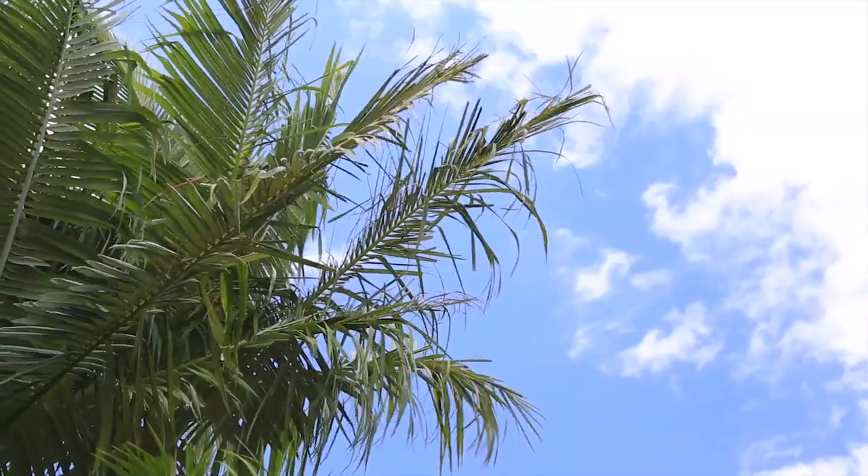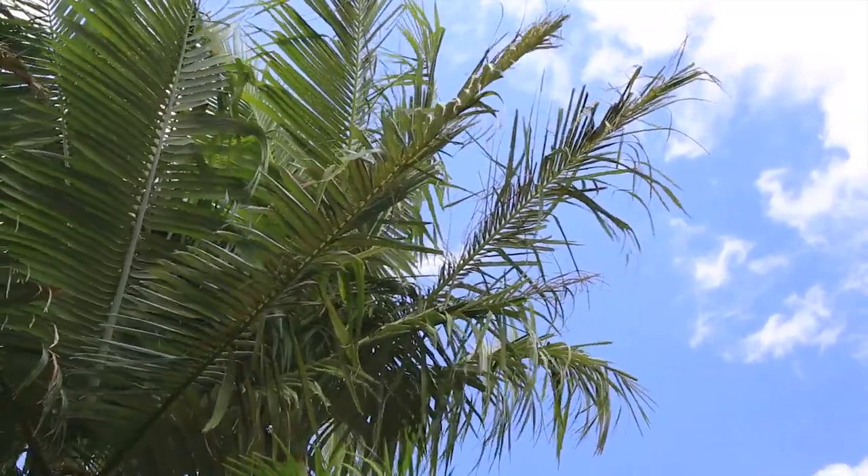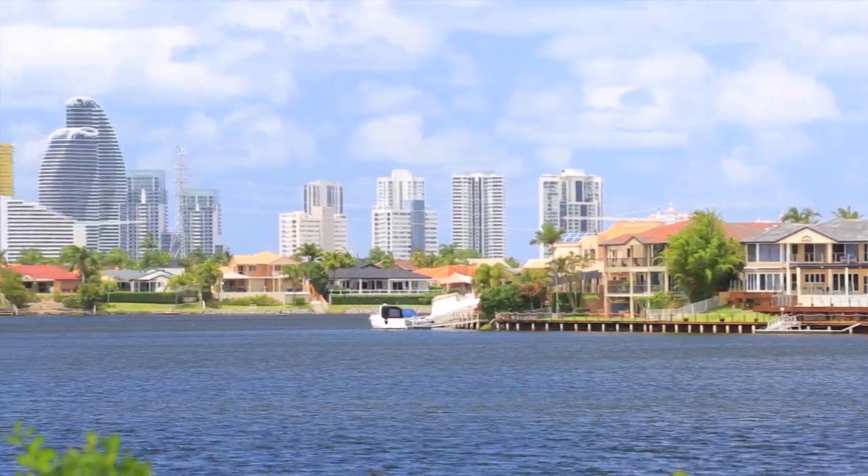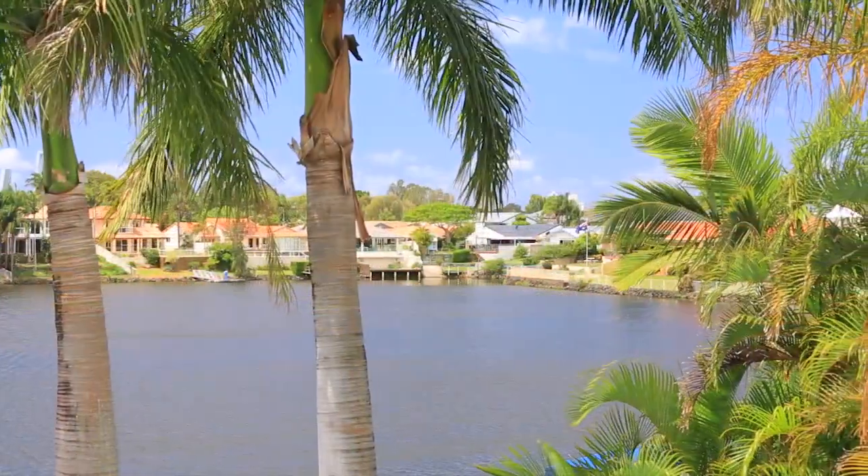Standing here by the pool under the palms and overlooking the water behind me, you could be almost anywhere. Today I'm at Clear Island Waters, a central Gold Coast suburb popular because it is so close to everything, and yet it's still so peaceful and private — it's what the current owner loves the most.